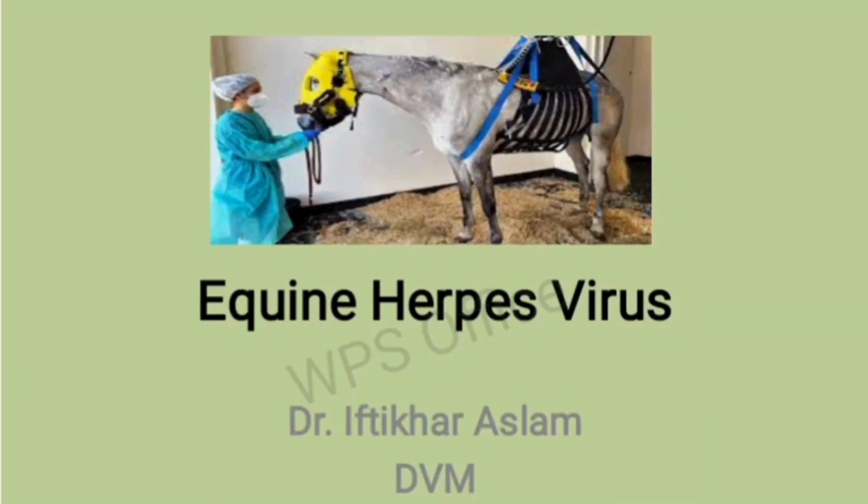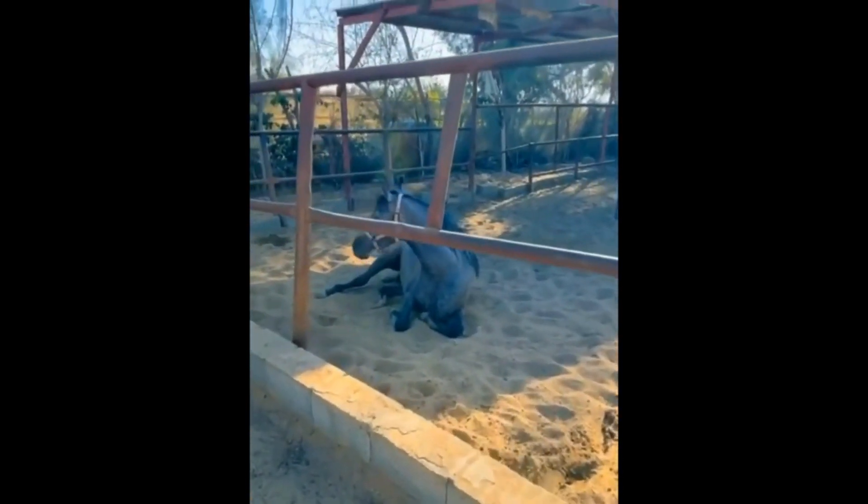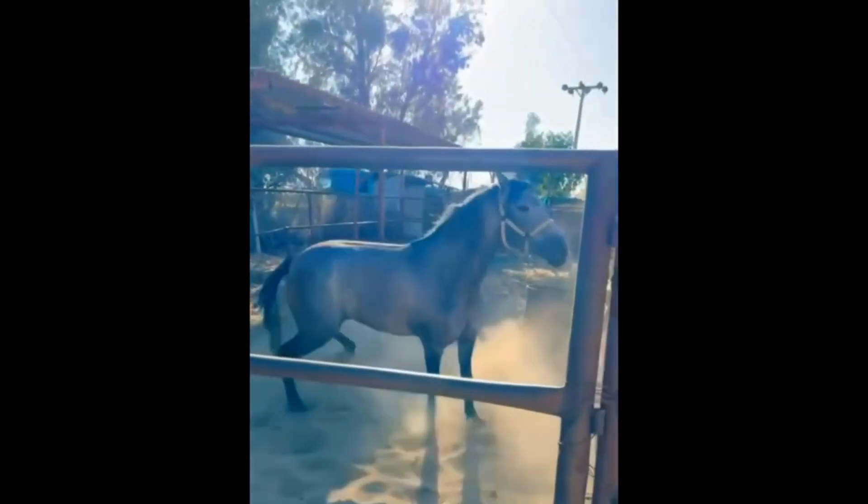Hi viewers, this is Dr. Muhammad Iftikhar from Pakistan. Today I am going to present a case of equine herpes virus type 1 disease, which had occurred in a mare in Kingdom of Saudi Arabia, which was in two months of pregnancy.